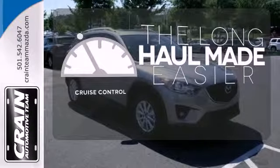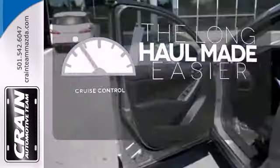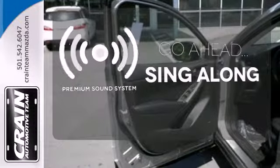With cruise control, you can maintain a consistent speed on those long road trips. Let your music envelop the cabin with the Bose sound system.